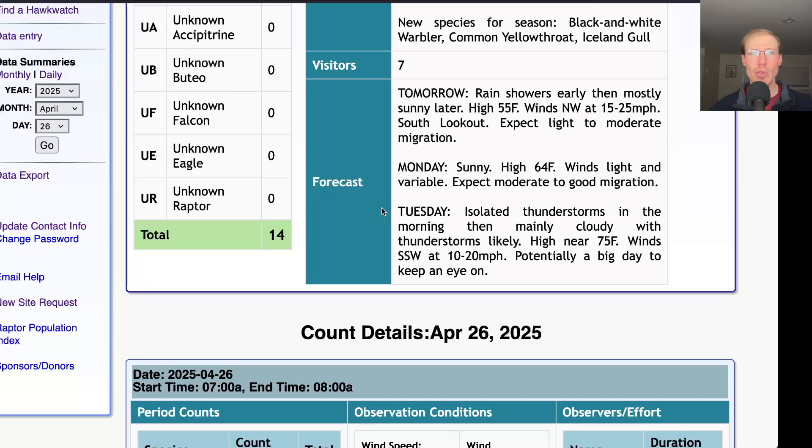I know people see the rain and the thunderstorms and they get scared, but that's usually just a sign that we have fronts coming through, and that's when we get the really big days. So as we get closer we'll see what the timing is of the warm front and the cold front, but as long as it's not too rainy on Tuesday we'll definitely have the right winds.